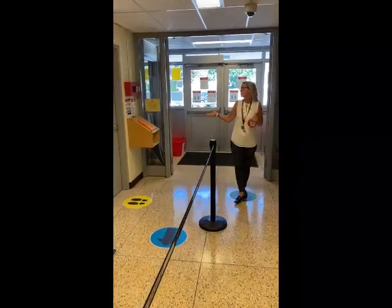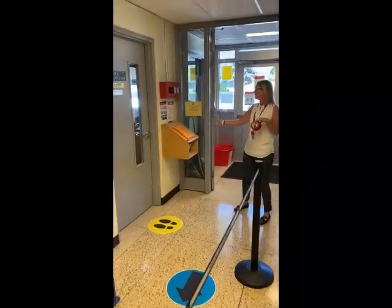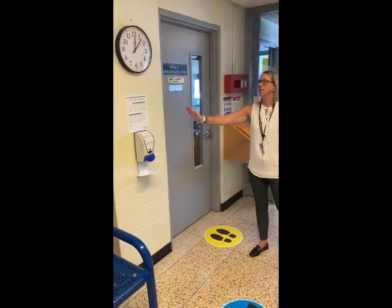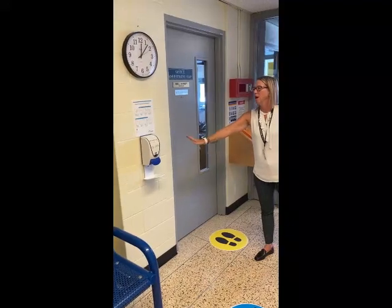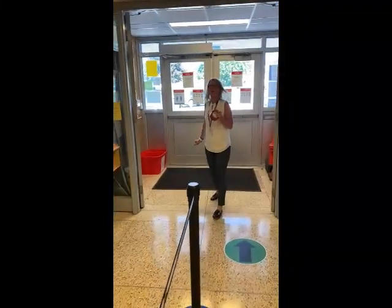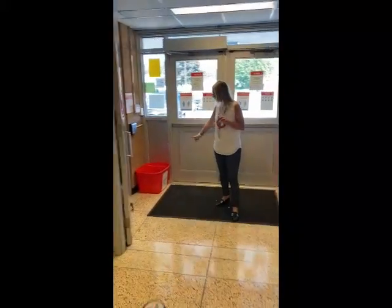You'll see more 'respect physical distancing' signs, and here is a sign-in station at a school. Staff members need to sign in so we know who's in the building and when they leave. After they sign in, they will use hand sanitizer before they proceed, and there are instructions on how to use the hand sanitizer.